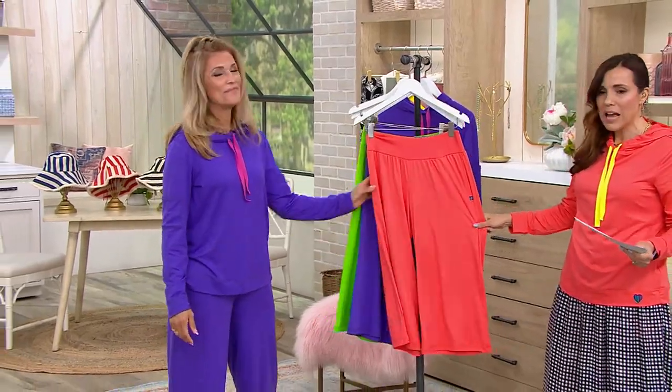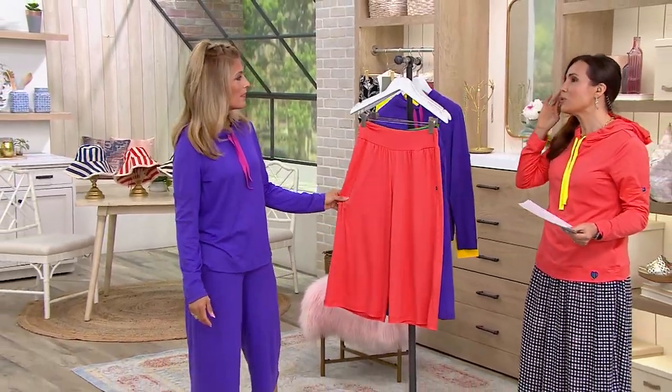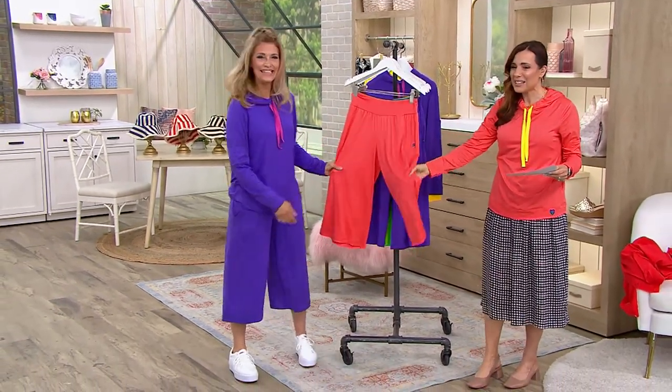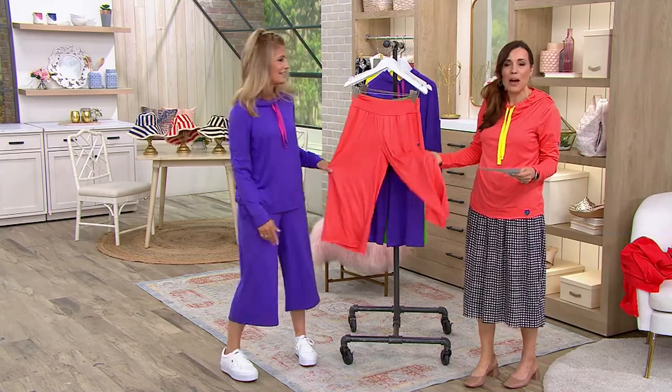This is the pant that you throw on. You know what they remind me of? They remind me of what we used to call culottes, kind of, right? Yeah. But this is a brand-new fabric.